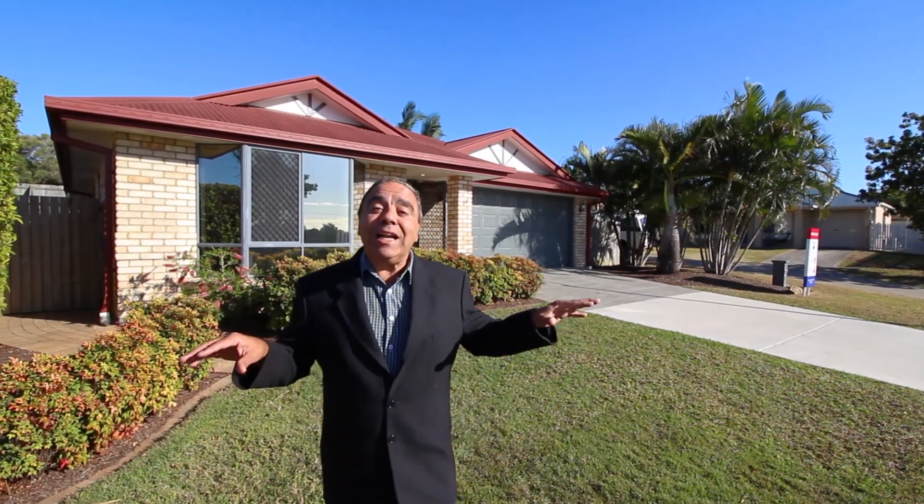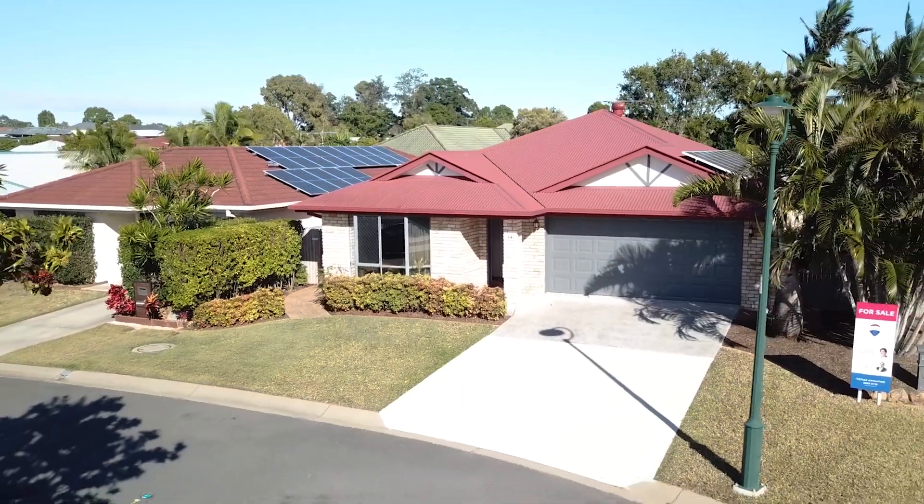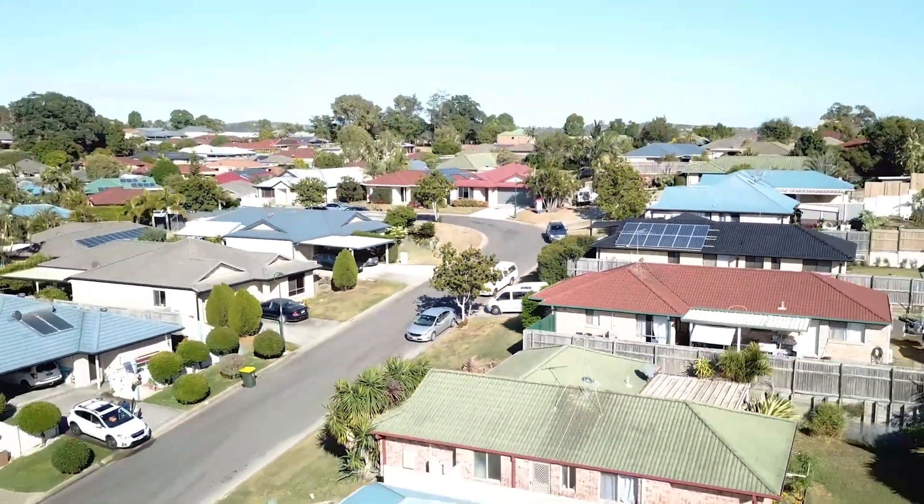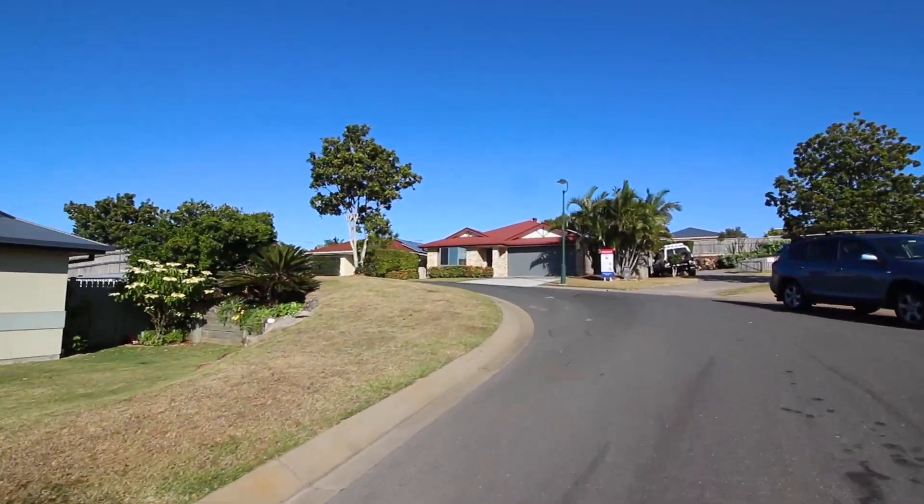Hello ladies and gentlemen, Reno's my name from Remax Advantage in Wynnum Manly. Myself and my colleague Ellie are very pleased to bring you number 14 Sampson Crescent right here in the Hilltop Estate in Hemant. We are directly on top of the hill, ideal for bayside breezes, and it presents a beautiful four-bedroom young family home.